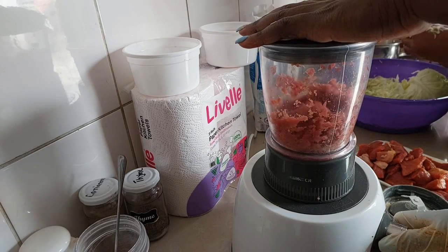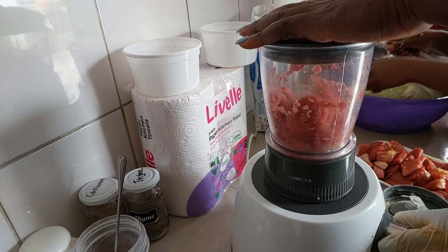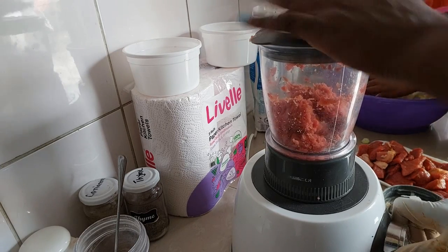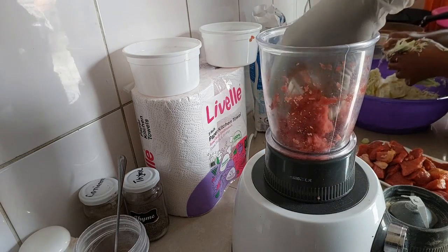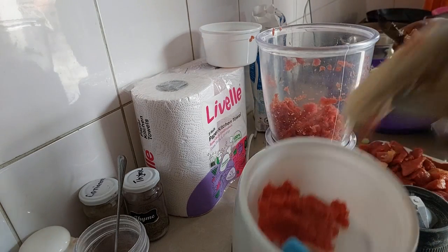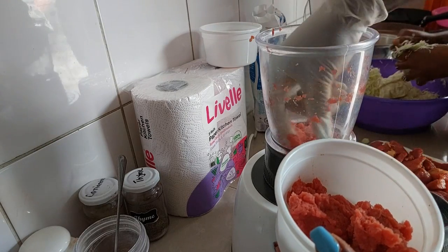It is a Black and Decker — amazing product. The service has been amazing; they have served me so well. No complaints. But of course we always say, sometimes it's not even about the durability of the product, but also how you maintain it. As you can see, it's actually giving me some very good results and it made my work easier.